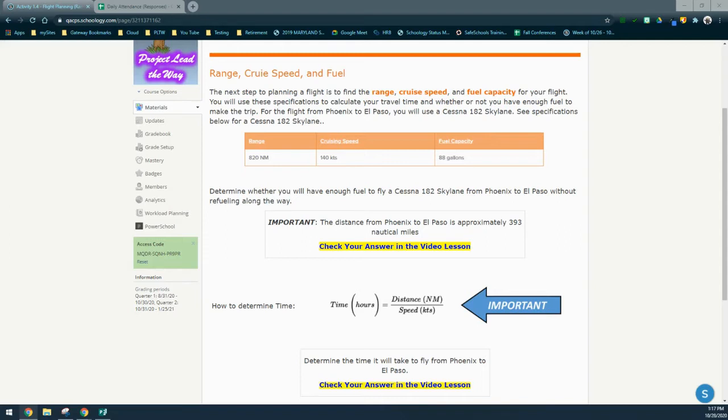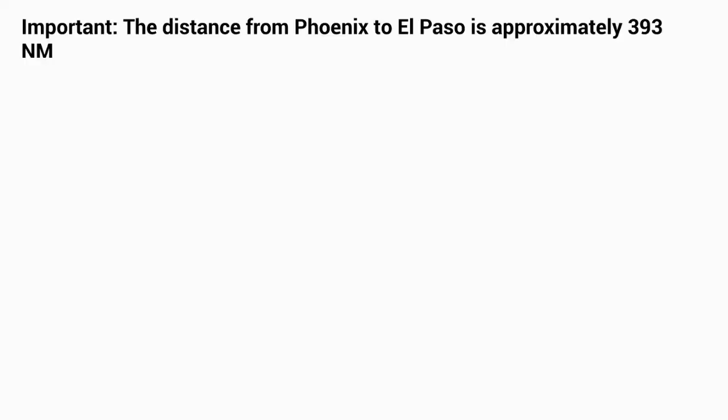To determine whether or not you have enough fuel for your Cessna on the trip from Phoenix to El Paso, we need to know the distance between the two cities as well as how to calculate the time in hours. The distance from Phoenix to El Paso is approximately 393 nautical miles. We'll also need the cruising speed for our Cessna Skylane, which is set to 140 knots.